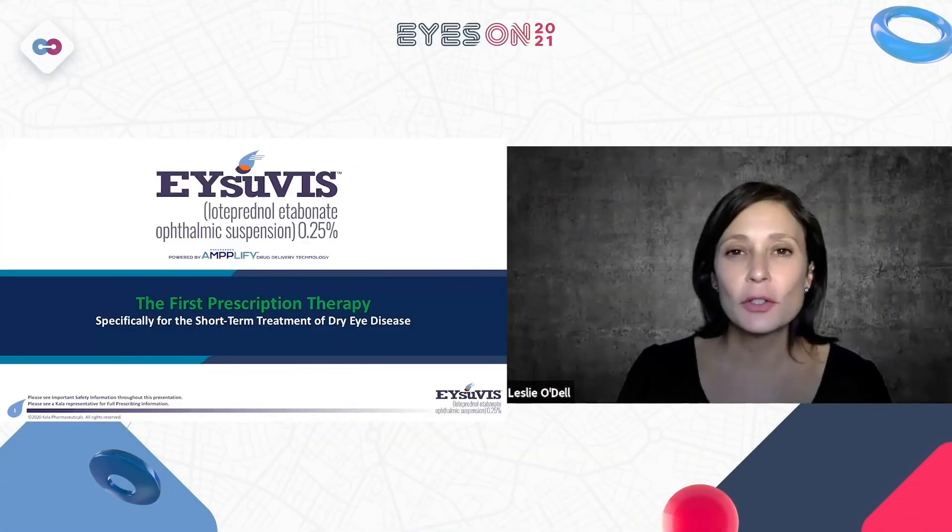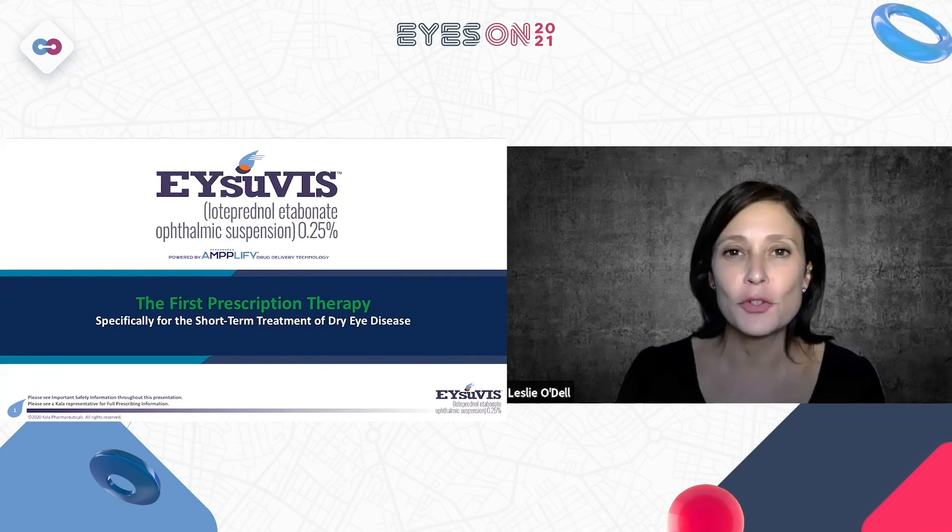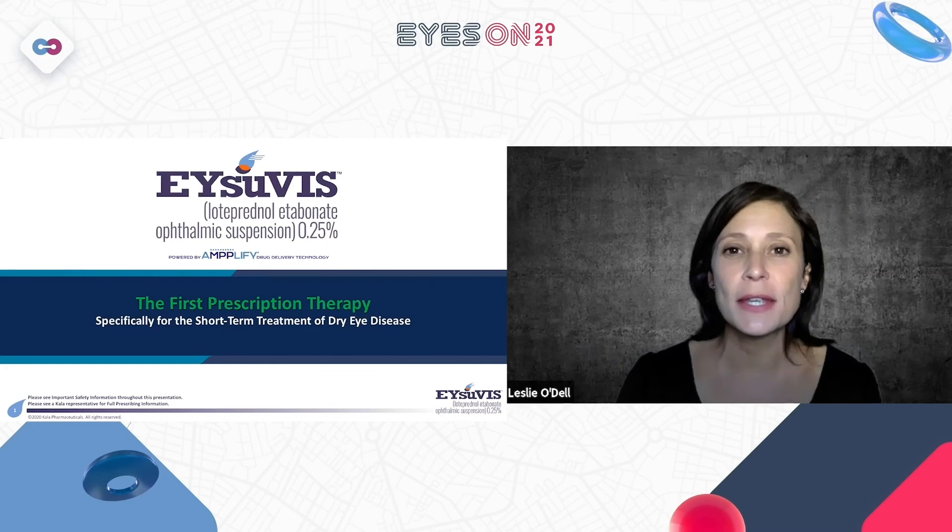Hi, I'm Dr. Leslie O'Dell, Clinical Director for Medical Optometry America. I'm excited to be joining you today, and today I'm going to be introducing a brand new medication to the market called Isuvus.